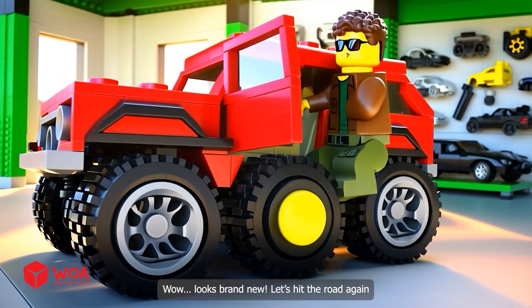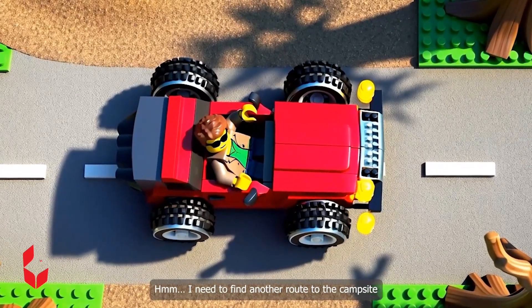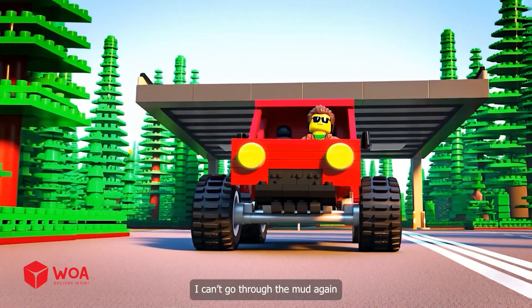Wow! Looks brand new! Let's hit the road again! Oh yeah! I need to find another route to the campsite! I can't go through the mud again! Woohoo!